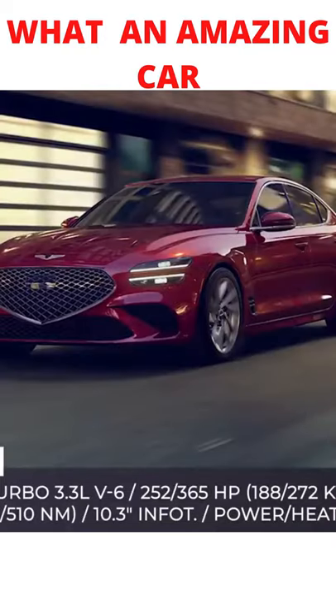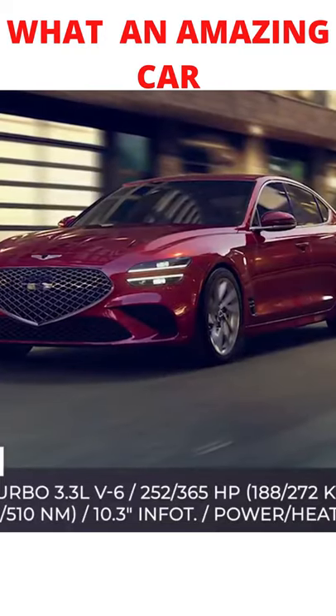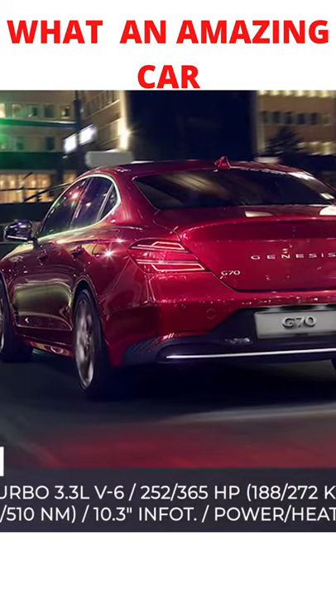Right from the entry-level model, the G70 comes with an increased 10.3-inch touchscreen entertainment system with updated interface and complete smartphone connectivity.